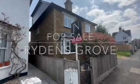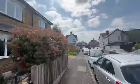Hi everybody, Andy from James Neve. Today I am down in Hersham in a nice spot called Rydens Grove.